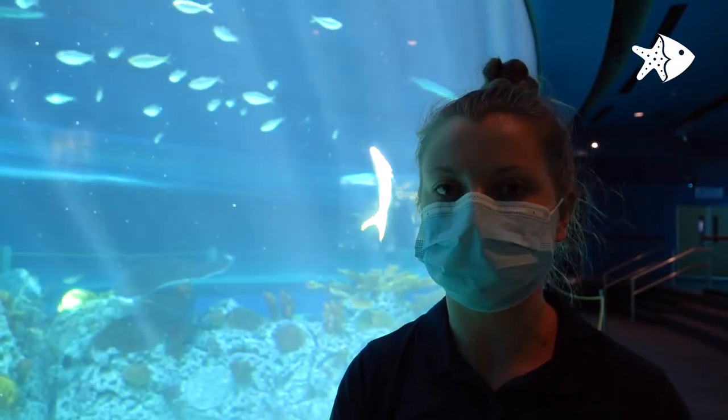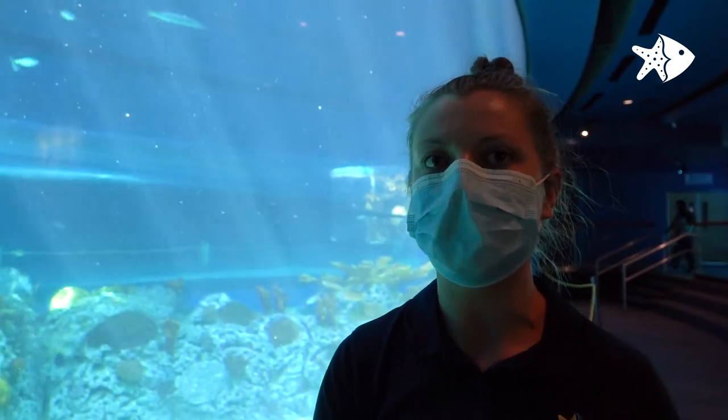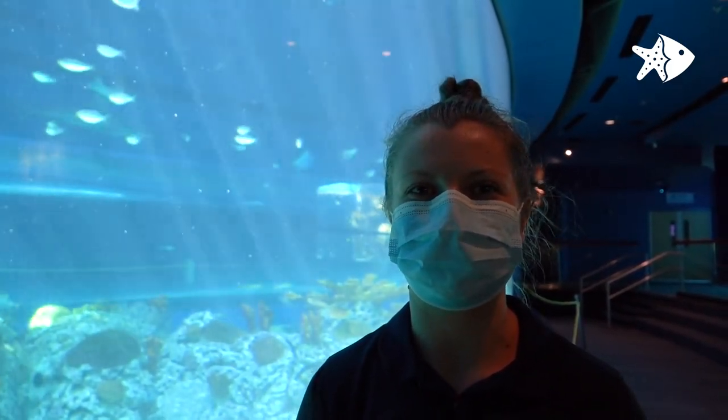One cool thing that sand tiger sharks can do is both. They can breathe either way — they can either use ram ventilation, or they could sit at the bottom of an exhibit, push that water through their spiracles and over their gills, and that helps them be an ambush predator. That is one cool fact about sand tiger sharks.